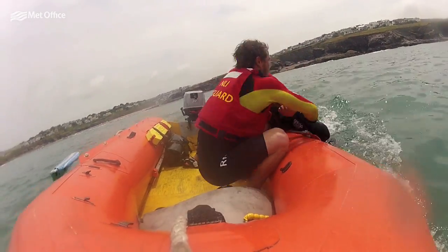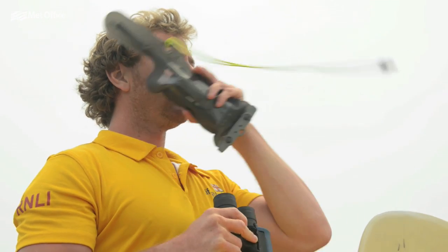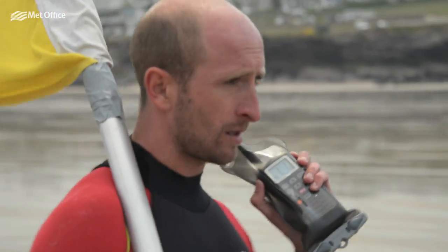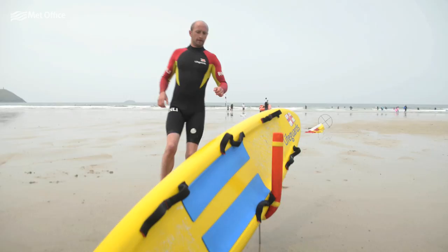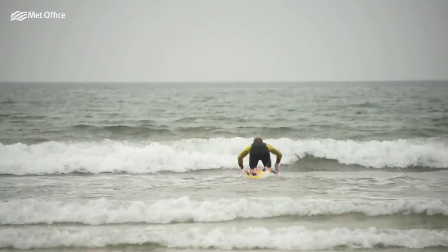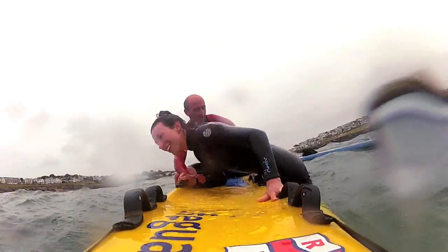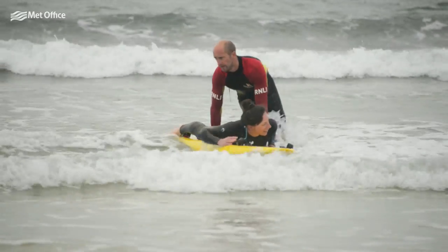The rescue boards are good for assisting people, usually helping them get out of trouble. If they're caught in a rip current or something like that but can't get themselves out, we'll use them to paddle them back into the beach — get them on the front of the board, catch a wave back. It's usually a good fun ride in.